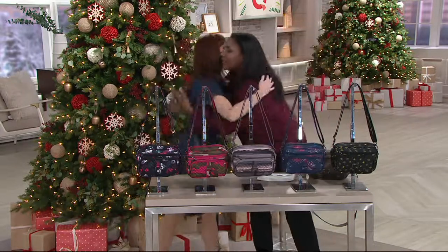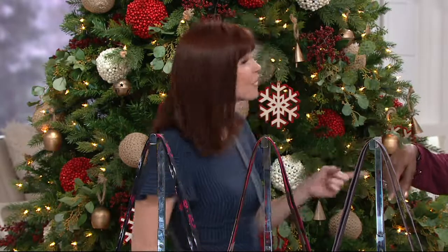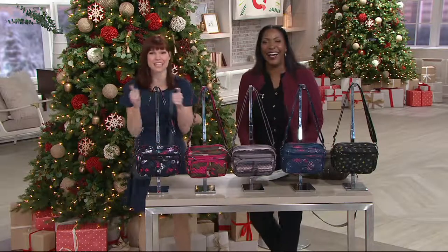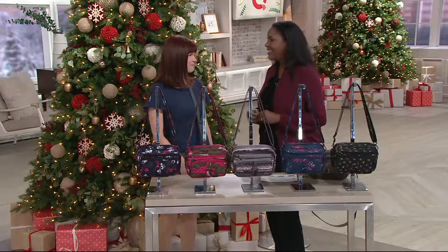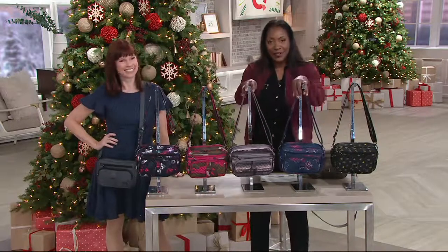Merry Christmas and happy holidays! Amber's favorite Christmas song is 'Man with the Bag' — and yes, it actually is one of her favorites. It's jazzy and fun. This bag is customer top-rated, and we've got great colors to go through.